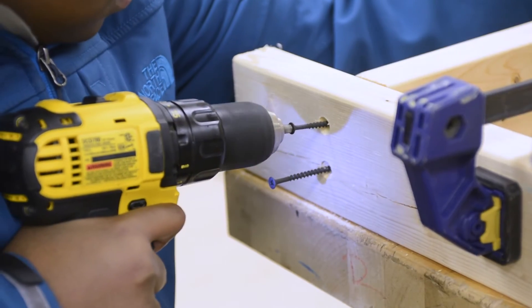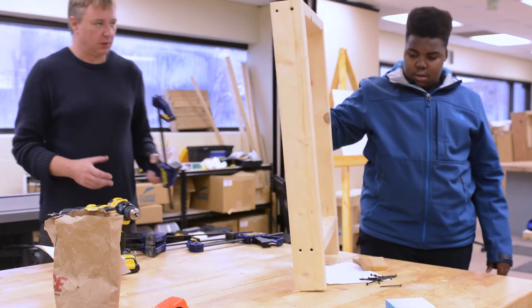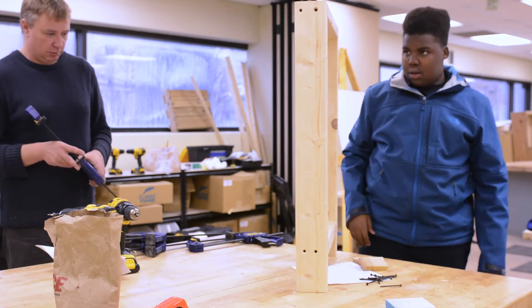My geometry teacher had us do an end-of-year project where we had to use geometric figures and all of the wood and materials we have here in our workshop to make a sculpture. We had to incorporate specific shapes she gave us — like a parallelogram, a triangle, a cylinder, rectangular pieces, and squares.